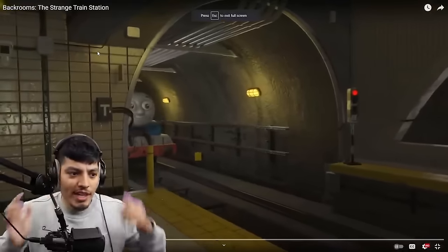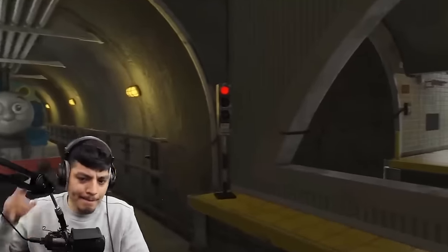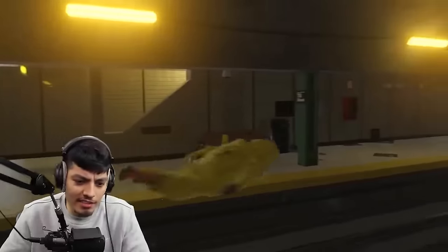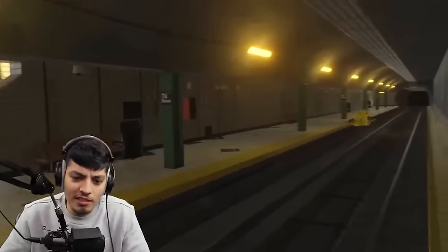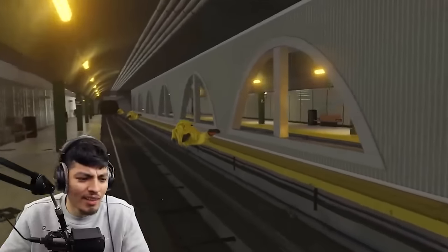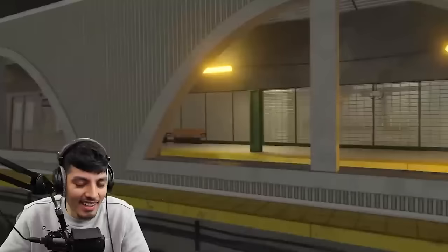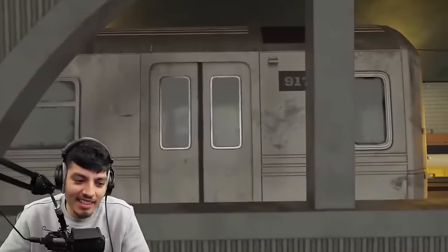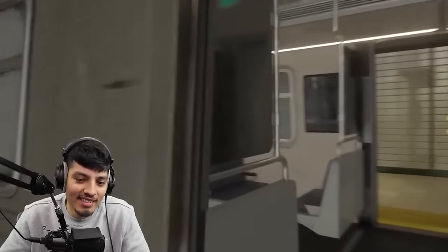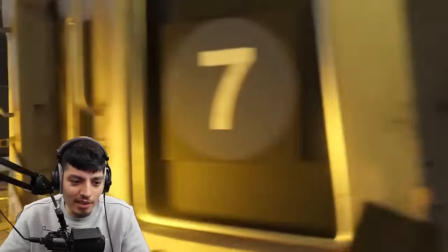Alright, it says backroom moments. Backroom's a strange transition. Oh, another Thomas. Nothing strange here, you know. Just the floating people. There's got to be like a train stop at Ohio, bro. Oh, mocap.